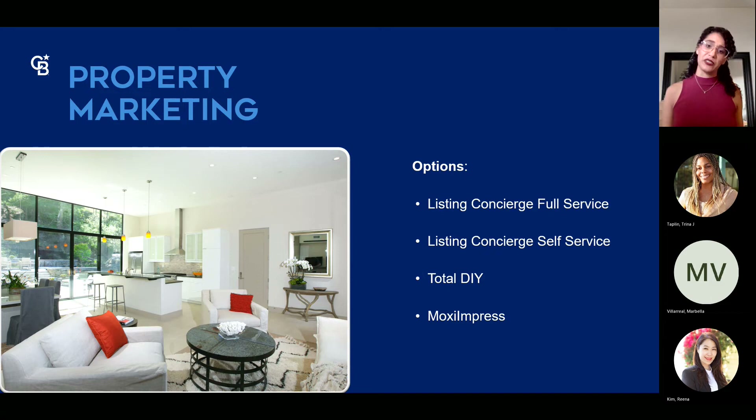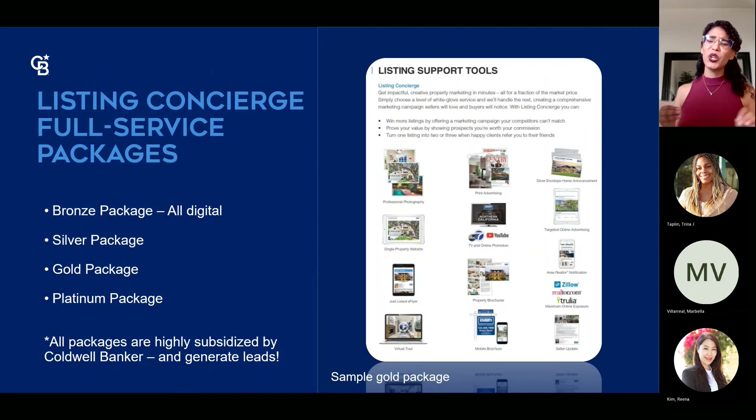We also have Moxie Impress, one of the newer programs within Moxie Works. It lets you create e-blast newsletters, postcards, and other materials. It's still out there — we get so excited about Engage and the websites that we forget Impress — so go ahead and play around with that as well.